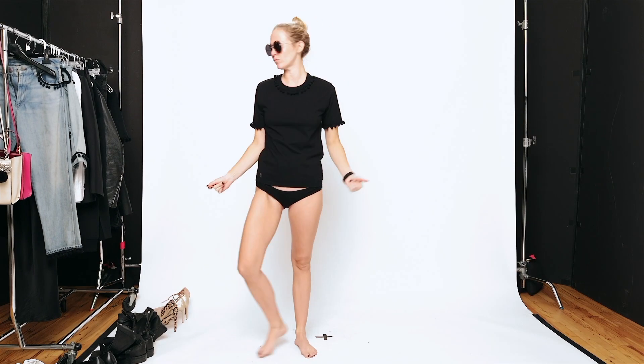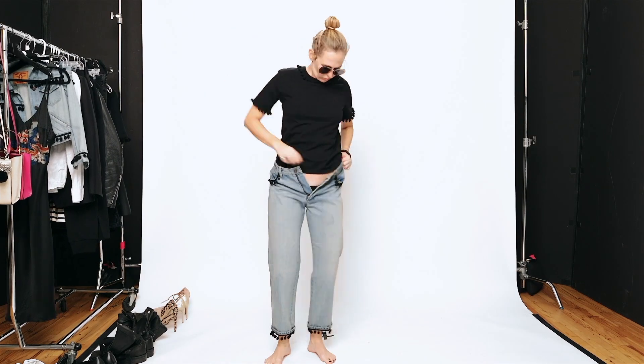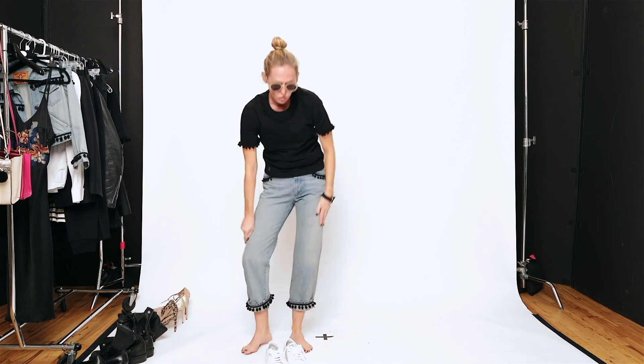Welcome to this episode of Get Dressed With Me. On this episode, the pom-pom collection from Resort Marc Jacobs. Here's a t-shirt with the pom-poms on the arms and their cute little jeans.